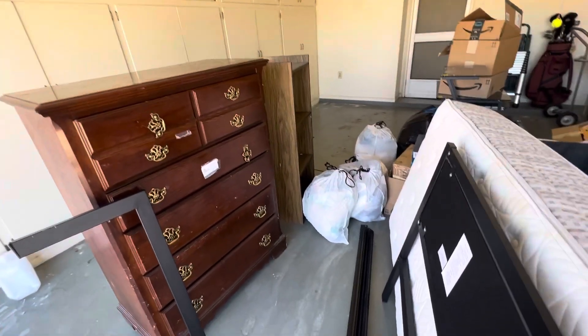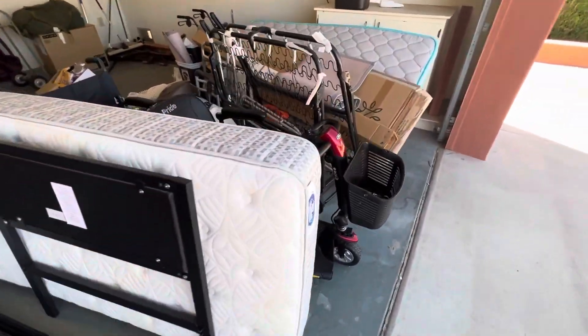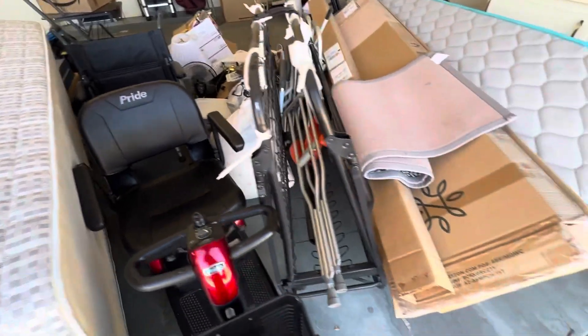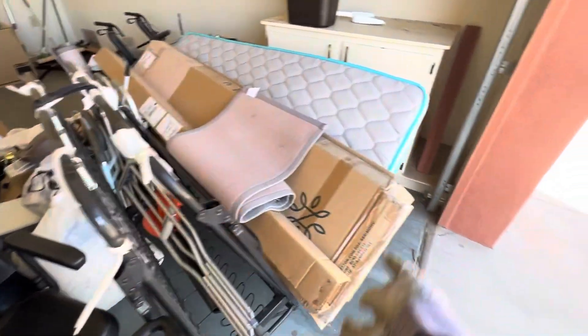So we've got this dresser and bookshelf over there, some bags of trash, bed frame, mattress, a couple of these scooters and wheelchairs that we can donate — go to a new home — some crutches, different things like that. This fold-up bed frame, another mattress.